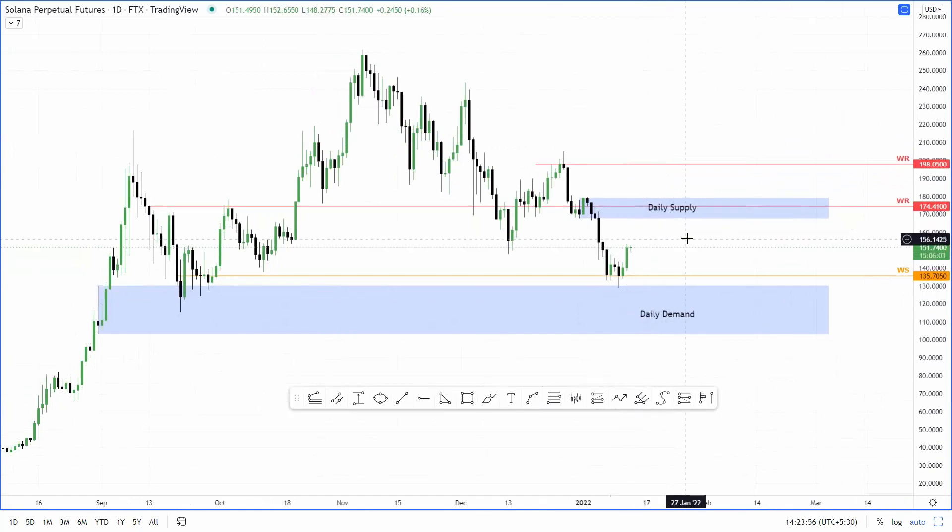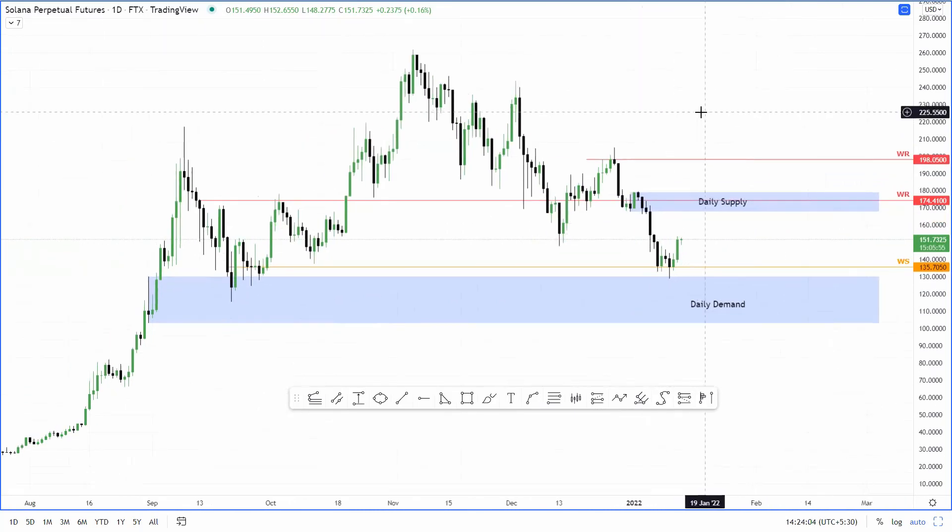So I don't see Solana going any lower for now. 175 seems inevitable right now. That's it for Solana. If you enjoyed this video, make sure to like, comment and subscribe.